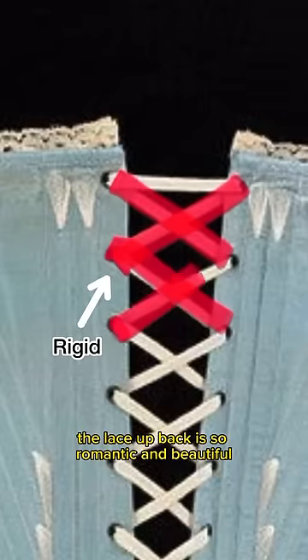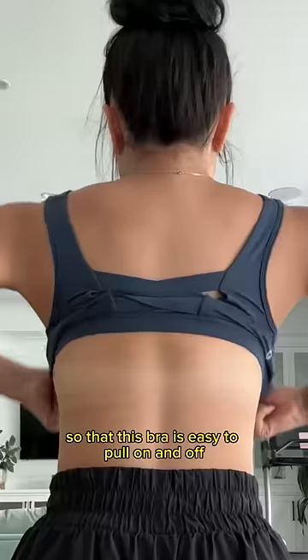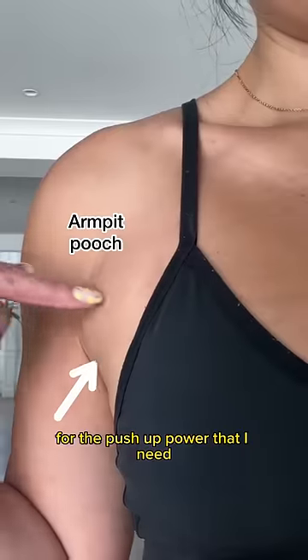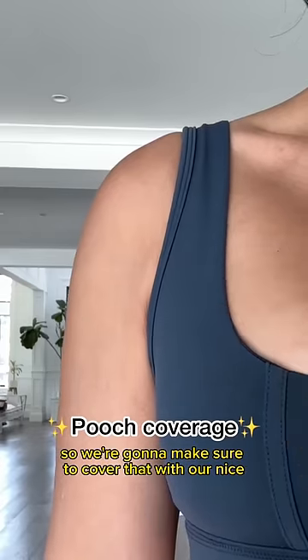The lace up back is so romantic and beautiful, but it's too rigid — we've got to make it stretchy and elastic so that this bra is easy to pull on and off. Usually I love a dainty strap, but that's gonna be too weak for the pushup power that I need. Armpit pooch really annoys me, so we're gonna make sure to cover that with our nice wide strap.